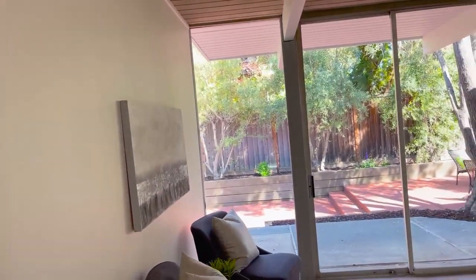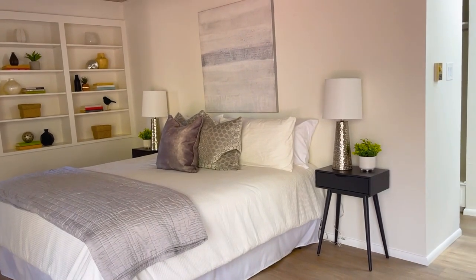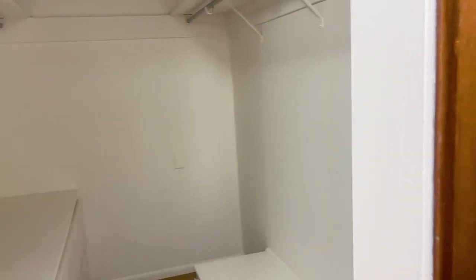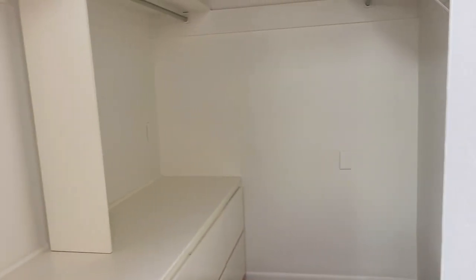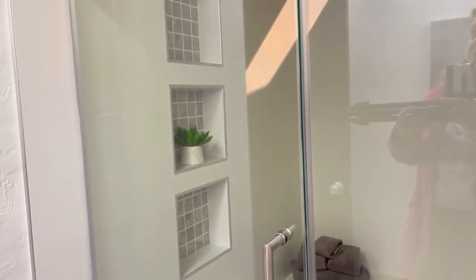Back in the house, off the living room we're going to explore the primary suite. First there's a wall of glass overlooking the backyard. This primary suite is one of the biggest I've seen in an Eichler — you can get a sense of the scale from the nightstands on either side. Going through to the ensuite, there's an Eichler closet with a built-in dresser below one of the rods, and an updated bathroom with a generous size shower.